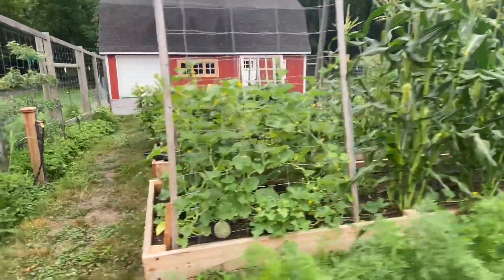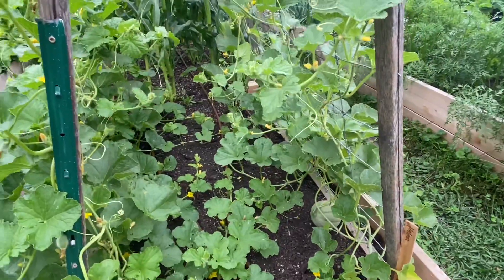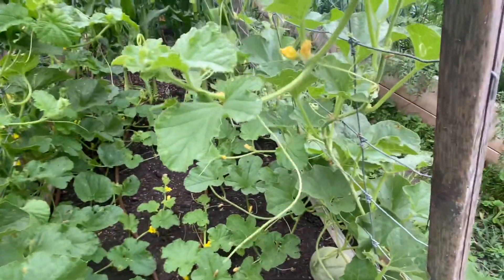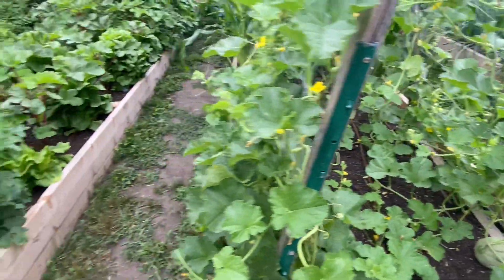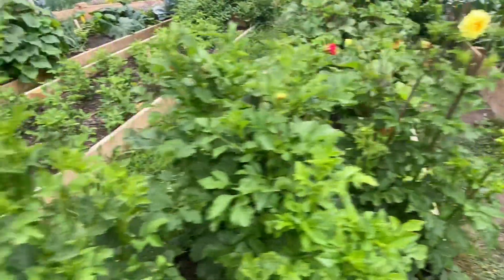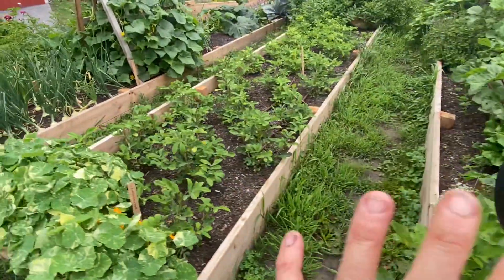That's our earliest succession of sweet corn. We've got melons here — these are definitely looking better than last year. I'm seeing cucumber beetles a lot and I get them whenever I can. We've got a couple different kinds of melons there.